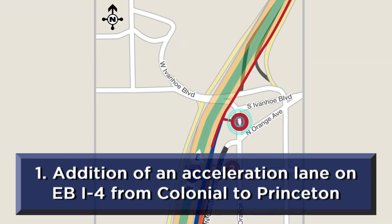An acceleration lane, also known as an auxiliary lane, will be added on eastbound I-4 from Colonial Drive to Princeton Street.